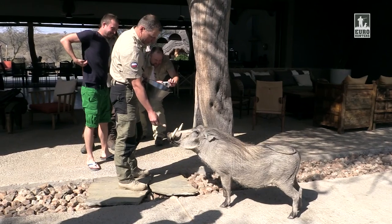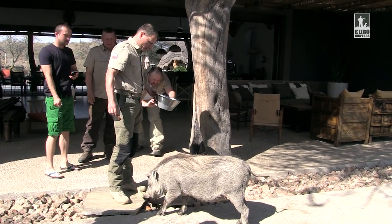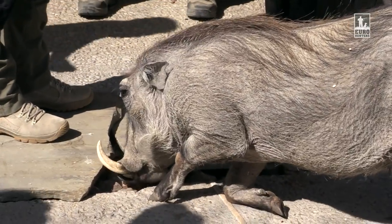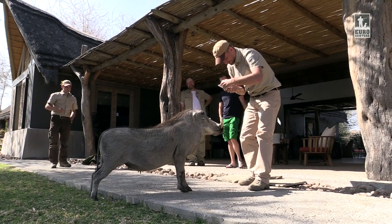Some even return the little princess the favour and share lunch with her. Emma accepts such gifts with great gusto — of course, like any other warthog, on her knees. But this cute pet is not the only attraction of Blaser Safari.